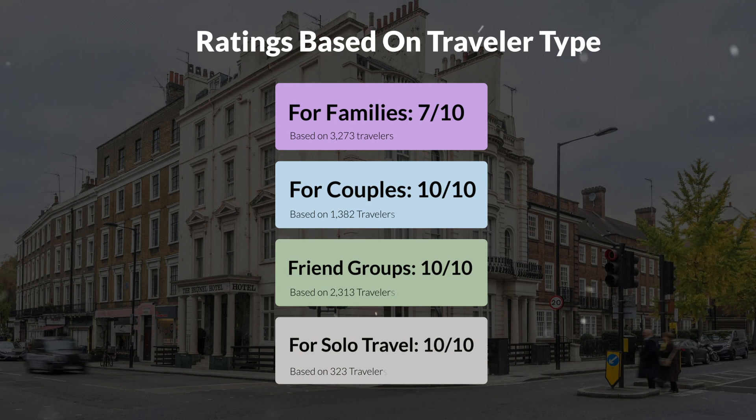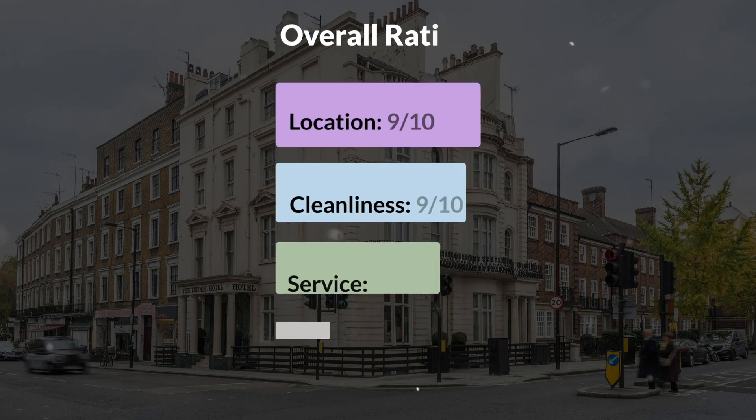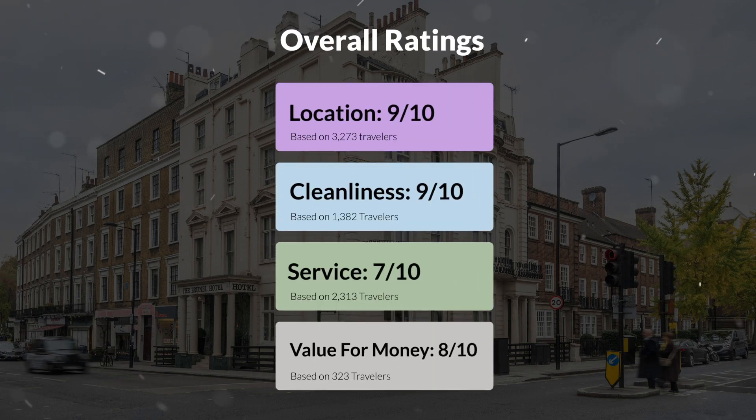Here are our overall ratings for this hotel: location — 9 out of 10; cleanliness — 9 out of 10; service — 7 out of 10; value for money — 8 out of 10.